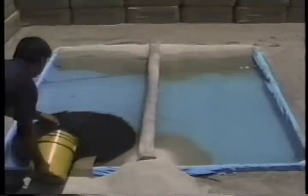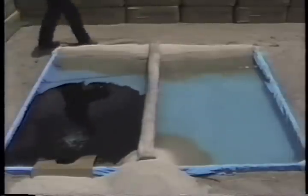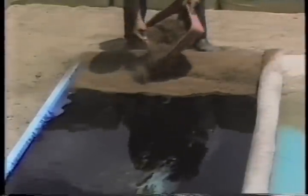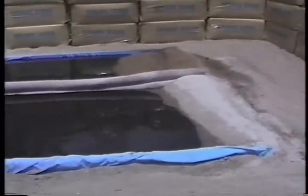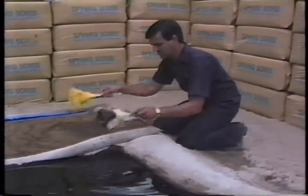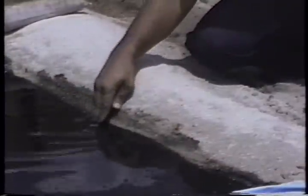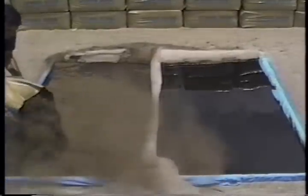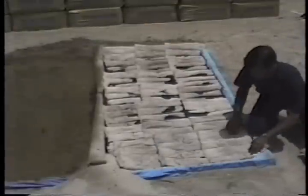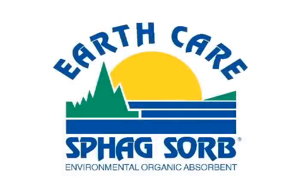In a simulated beach impact test using an absorbent Spagsorb sock stretched lengthwise across a lake, oil is poured on the left side opposite the sandy beach. As the oil spreads, loose Spagsorb is applied to the beach, protecting it from spill damage. Oil is also poured on the right side without beach protection. Feathers dipped in the Spagsorb-treated area emerge clean; those from the other side are saturated with oil. The beach on the treated side still shows clean white sand. Both sides are then treated with Spagsorb — loose peat on the left, absorbent pads on the right — eliminating the oil from the water. Extraction is quick: loose peat with a net, pads with a shovel. Final result: clear water on both sides, protected beach where Spagsorb was applied, oil contamination where it was not.